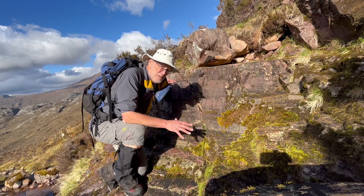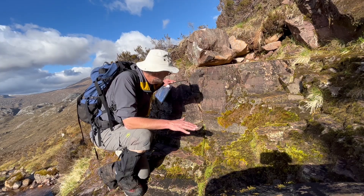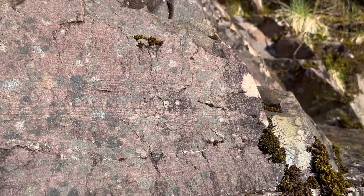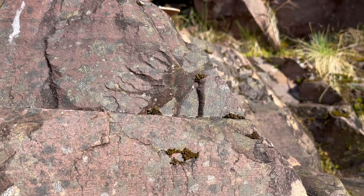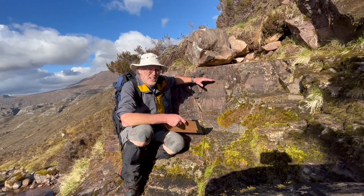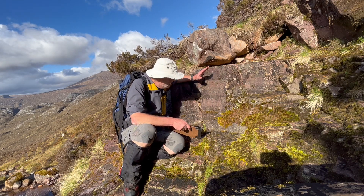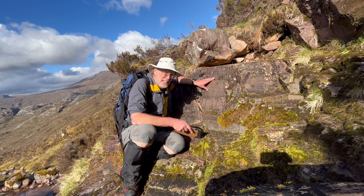As we pass over the ridge and back into our main paleo valley, the facies change. As we come away from the paleo hill towards the main valley axis, the facies is finer-grained — not gritty at all. Bedding is still visible nicely. Different facies then in the main valley axis.